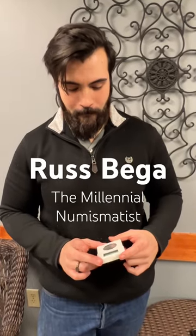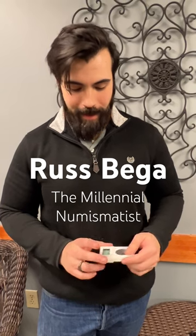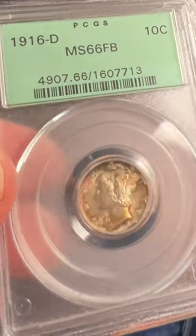Russ, in your hand, you have one of the most impressive coins I've ever seen and one of my dream coins. Yeah, it's pretty darn impressive. This is a 1916D Mercury Dime in MS-66 full band. Holy smokes.